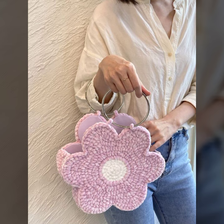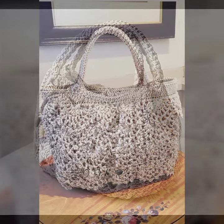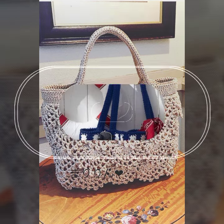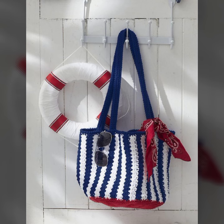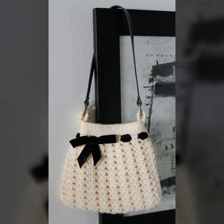Very nice, outstanding, and beautiful cutest ideas. You can use these handbags for parties, college, university functions, casual outings, and at your office. Most demanding and most liked daily use collection. Girls mostly like beautiful crochet accessories, crochet dresses, and different free pattern ideas about crochet.